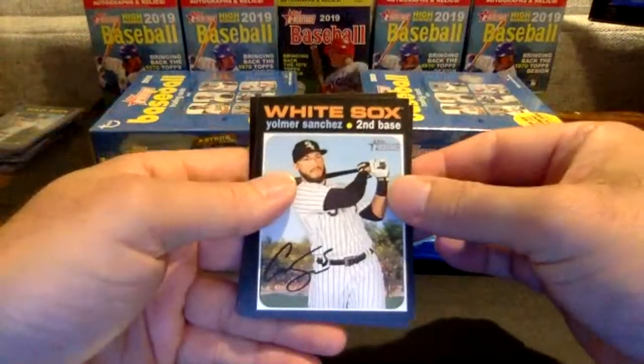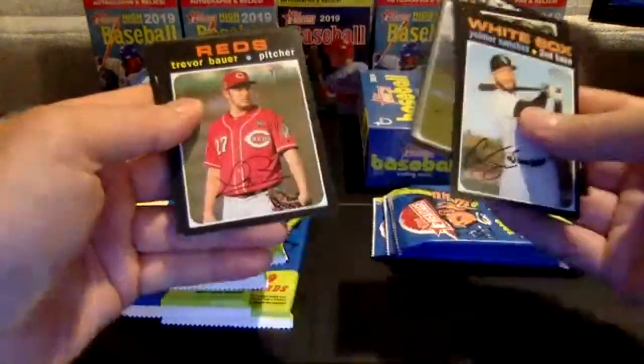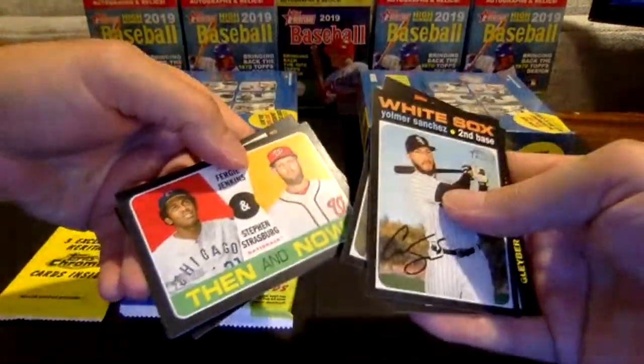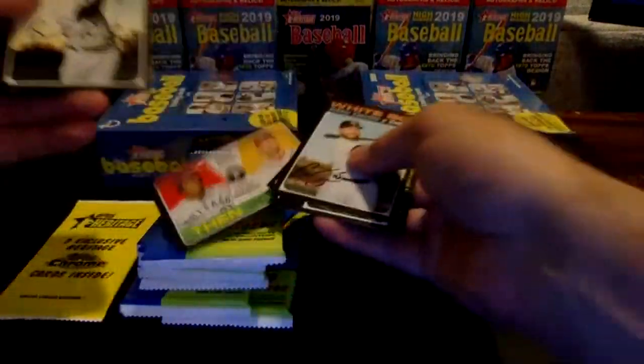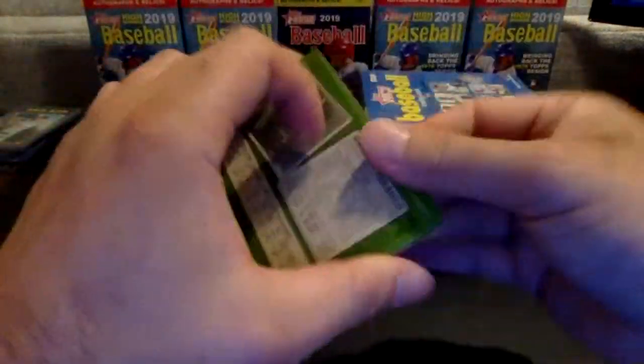Yolmer Sanchez to lead it off. Glaber, Trey Turner, Trevor Bauer. Here's Cubs-Nationals — Jenkins and Strasburg Then and Now. Brendan Rodgers, Santana, World Series, and Polanco.